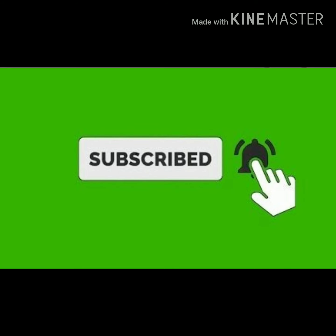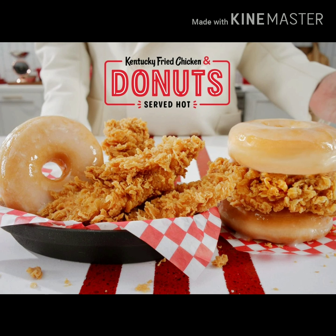Hello, Yummy Tummies! I'm Ashley Monique and I will be doing a review of the KFC fried chicken donut sandwich. Before we do anything, let's like, subscribe, and turn on notifications so you will see all the content in the videos that I will be posting.